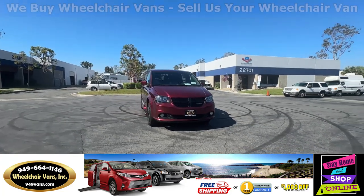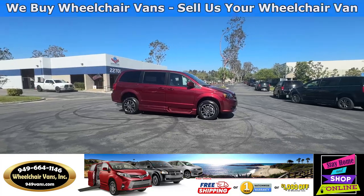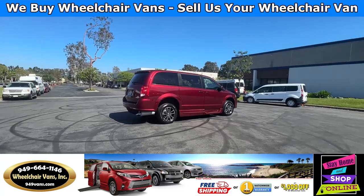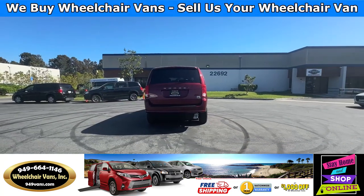All of our vehicles will go through a 240-point inspection where we check out the engine, transmission, brakes, and tires. We also service the wheelchair ramp and the fluids. If you have any additional questions, please feel free to reach out to our sales team at 949-664-1146.